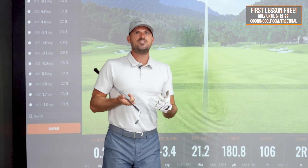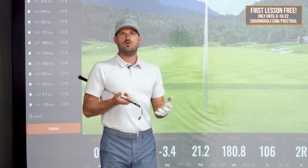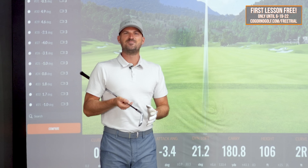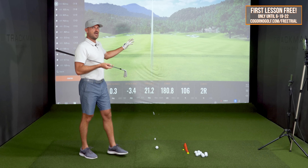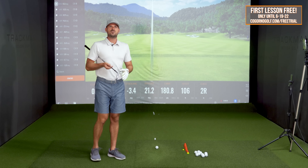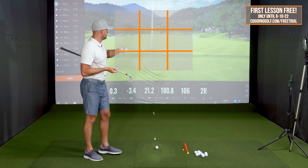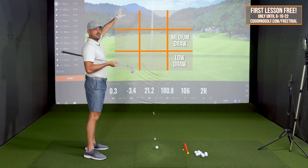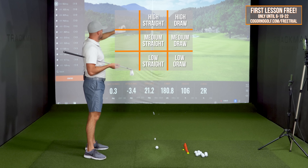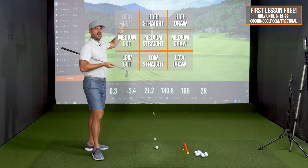So when I was that age, I did a lot of playing. I did very little practicing and very little short game practice — gosh, I wish I could go back and putt and chip a little more. But the one thing I did do when I was on the range was practice the ball flight windows. And there's nine of them: low draw, medium draw, high draw, low straight, medium straight, high straight, low cut, medium cut, high cut.